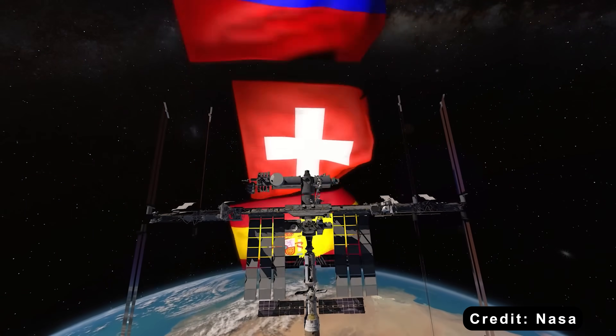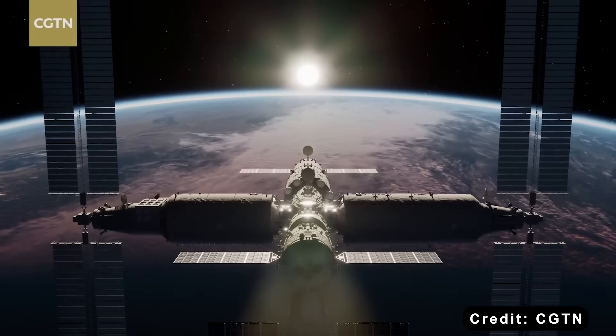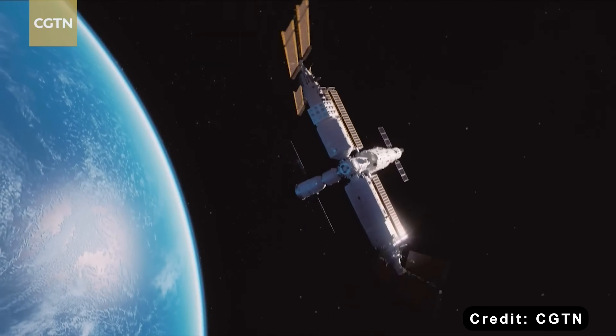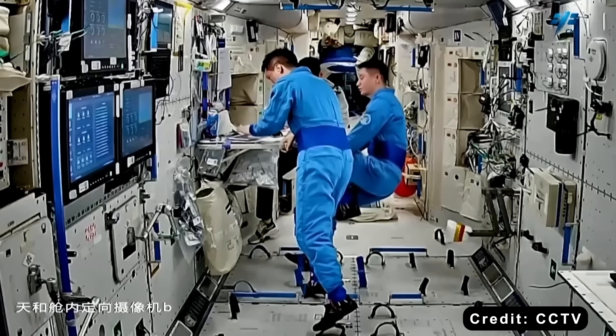When China was excluded from participating in the ISS program, it decided to build its own, and that became Tiangong, meaning Heavenly Palace. Despite being fully operational and hosting research since late 2022, Tiangong receives far less media attention than the ISS.